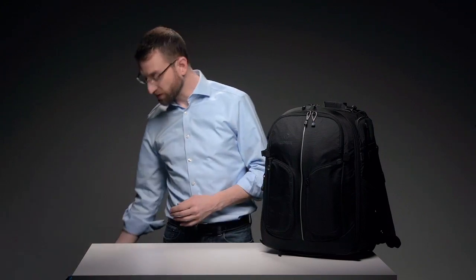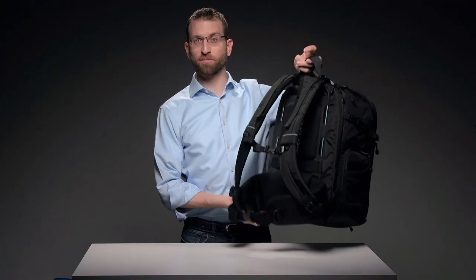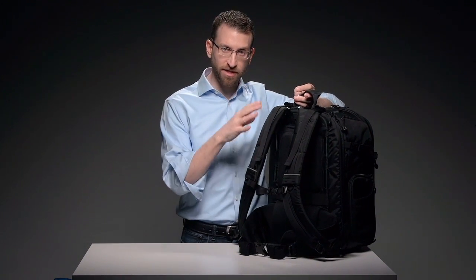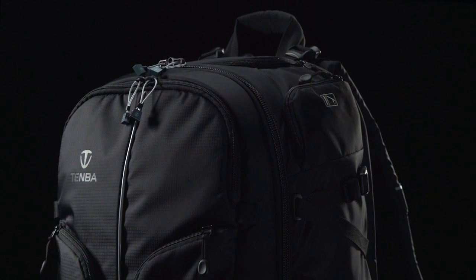Traditionally, the most comfortable backpacks you can buy are the ones designed for multi-day hikes and trips through the woods, where everything you own hangs on your back for not just hours, but days at a time. We set out to combine the comfort, support, and load balancing of a serious trekking backpack with the functionality of a camera backpack, and then wrap it all in discreet good looks that won't look out of place on a professional photoshoot.